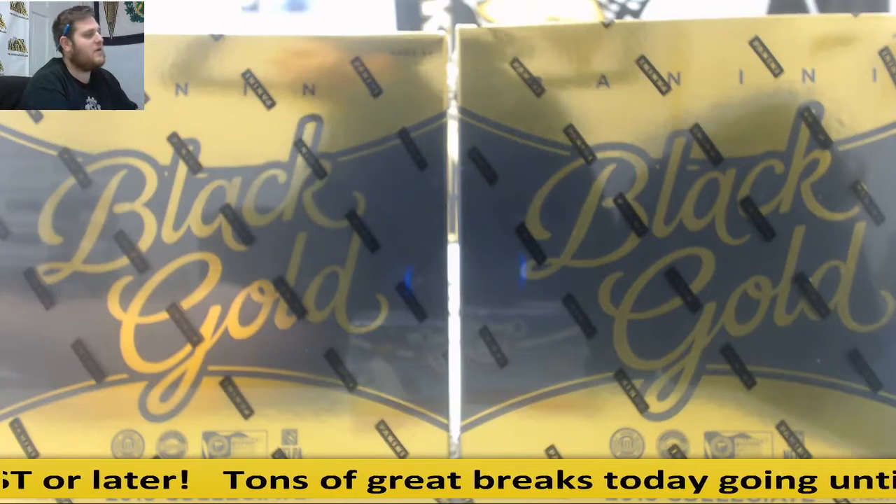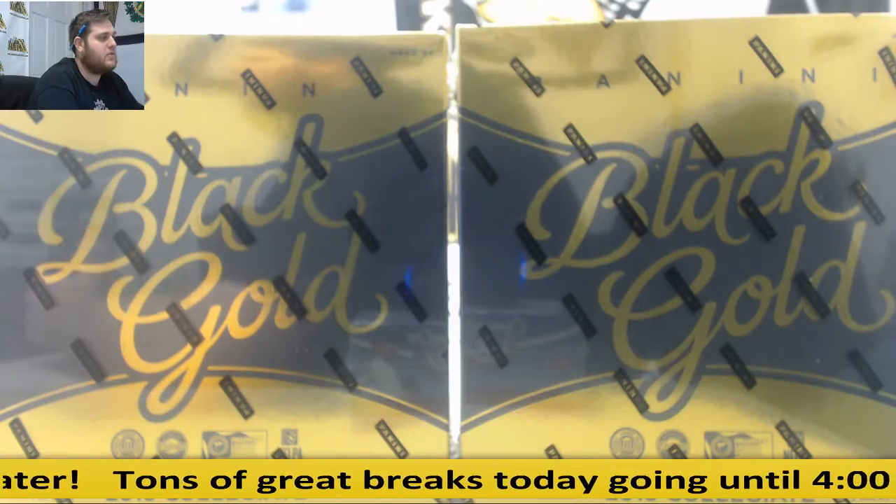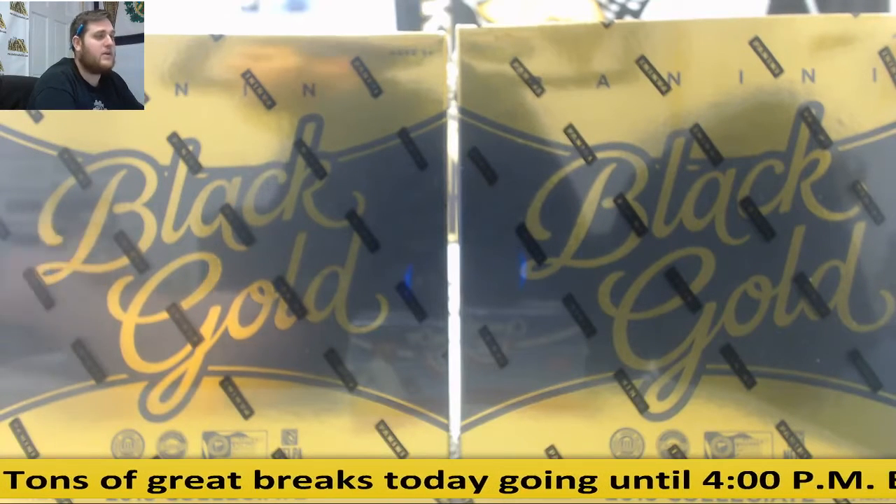Hey everybody, welcome back to DL City Breaker. We're going to be doing some 2016 Panini Black Gold Collegiate Football Dual Hobby Box Random Serial Number Group Break Number 19.